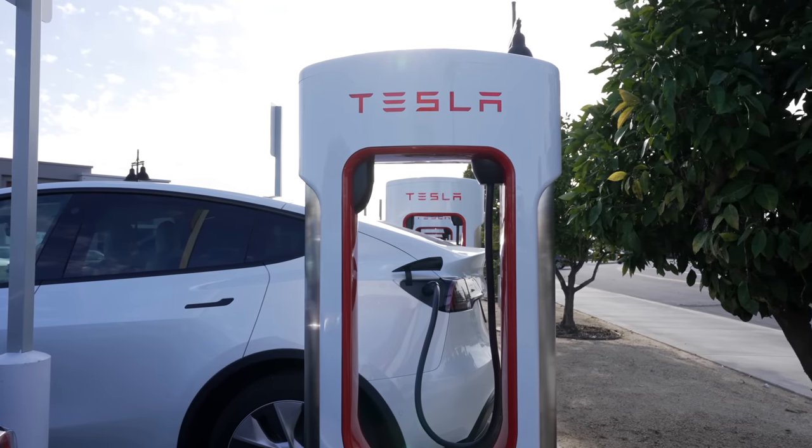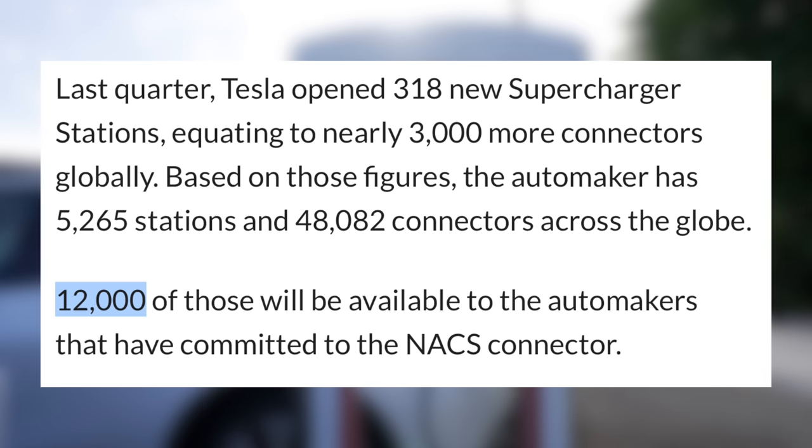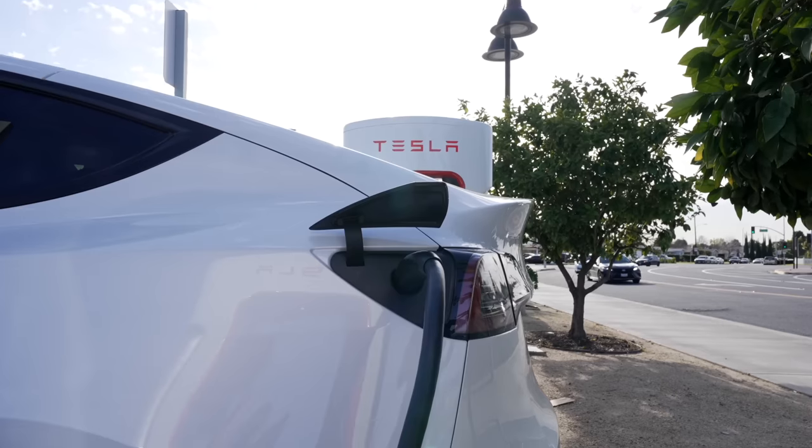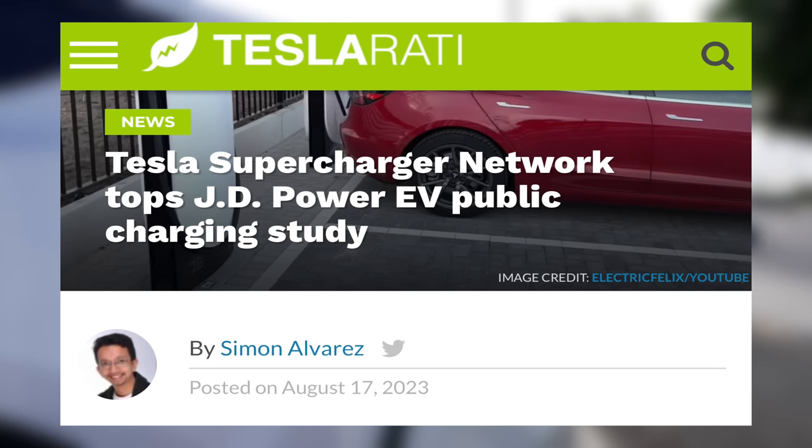One other thing to note is that charging is now changing. In the past, I'd note that Tesla has a massive advantage over every other EV due to their vast supercharging network, but most brands we'll talk about today have actually partnered with Tesla on this front. By 2025, they'll be using Tesla's connector and have access to 12,000 superchargers. This is great for all EVs, because Tesla's supercharger network makes traveling very simple.